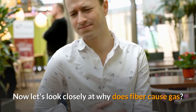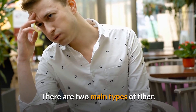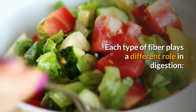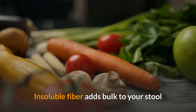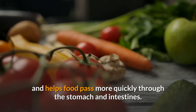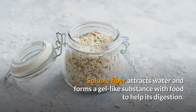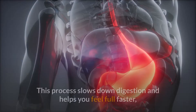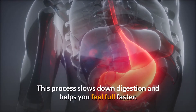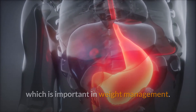Now let's look closely at why fiber causes gas. There are two main types of fiber, each playing a different role in digestion. Insoluble fiber adds bulk to your stool and helps food pass more quickly through the stomach and intestines. Soluble fiber attracts water and forms a gel-like substance with food to help its digestion. This process slows down digestion and helps you feel full faster, which is important in weight management.